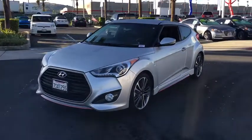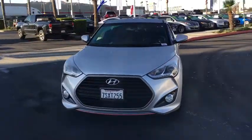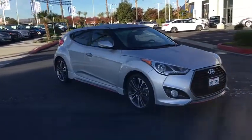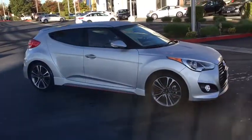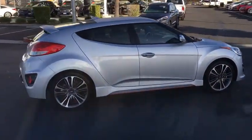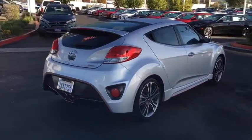Looking for the right vehicle? Check out the 2016 Hyundai Veloster. The Veloster's innovative body style and unique design make it unlike any other small car out there. Pair that with fuel efficiency that pushes the 40 mpg barrier and you've got one sweet ride.